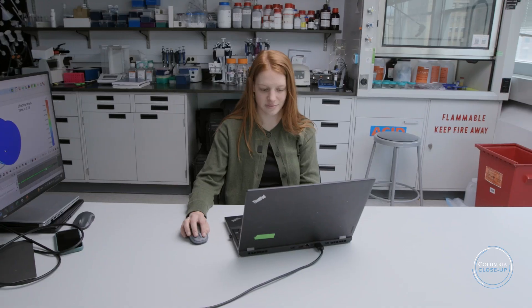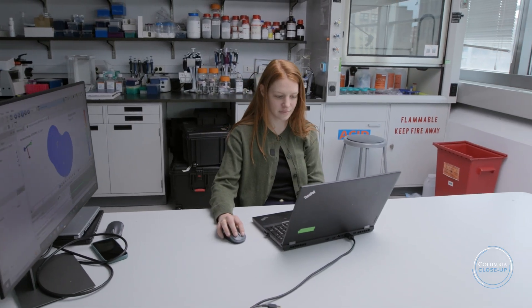I think it's really important that my laboratory is here, nestled between systems biology and obstetrics and gynecology. We can go and see, we can talk to the physicians, we can talk to the scientists, and invent something.